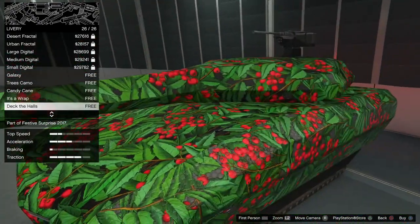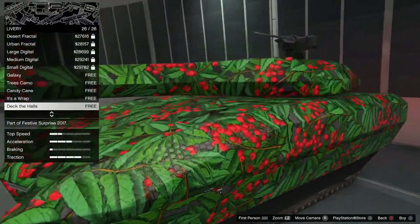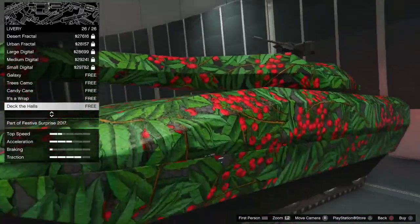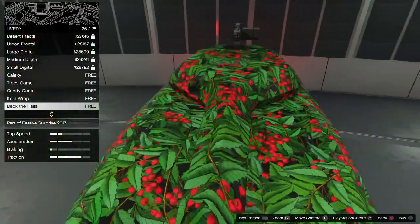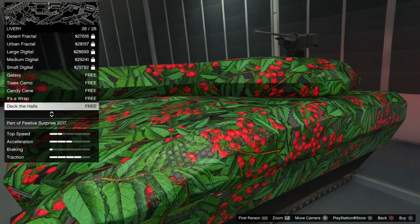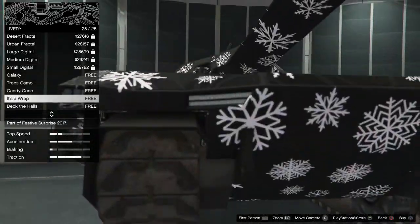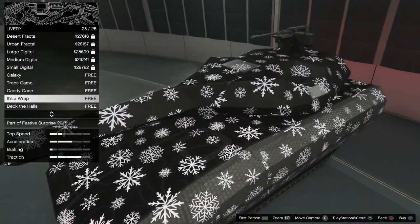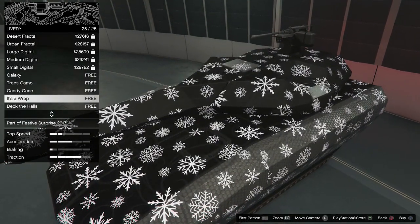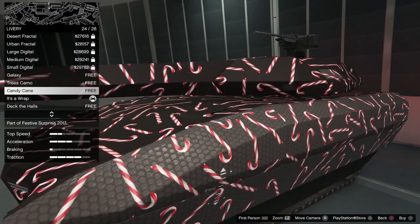So this is Deck the Halls. Yeah, that's some good camo right there. You know, you could just be rolling around San Andreas disguised like some sort of plant with berries. All right, next is — I like this one — It's a Wrap. That's kind of cool, kind of creepy at the same time. And the candy canes are cool, I like the candy cane. Since they're free, I may get this one.